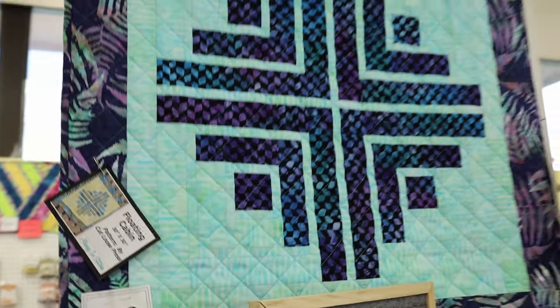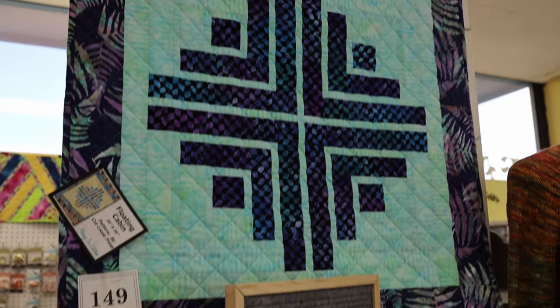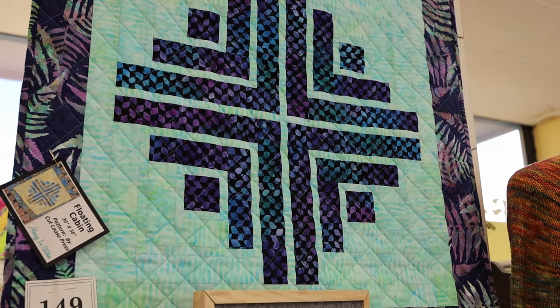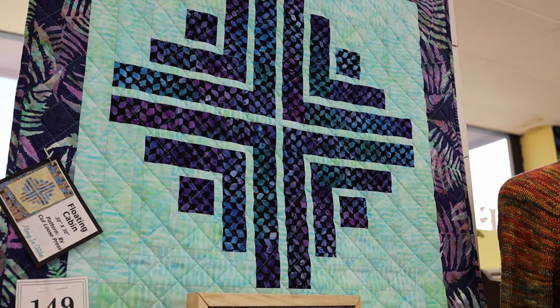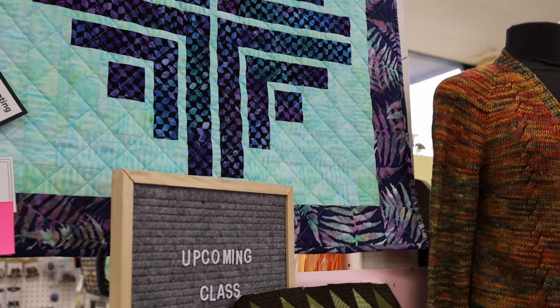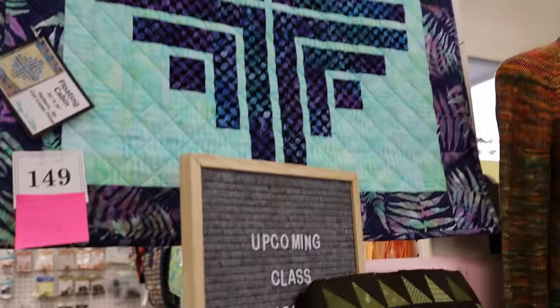Then there's the Floating Cabin class up here, taught by Julie Rushberger. It has three sessions in January and February and it's in the evening, so those of you looking for an evening class, this is a great beginning quilt class. She's going to teach you some basic quilting techniques on a small project, so you could make it for a wall hanging, a table cover, or a little baby quilt. It would be perfect for a baby quilt done in baby colors.